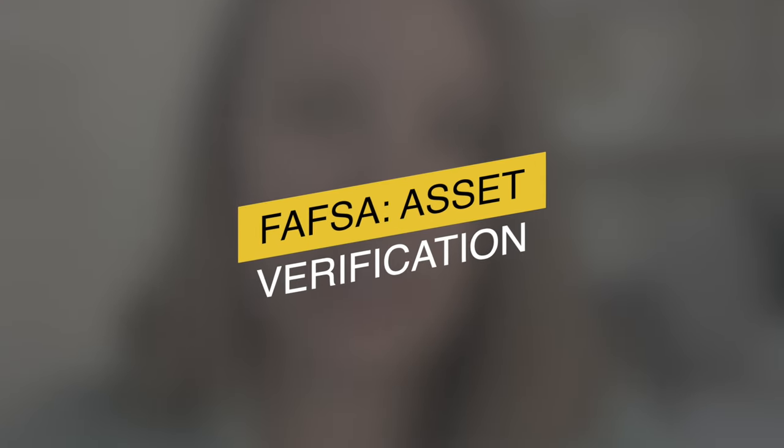Part two of FAFSA verification. In my previous video we talked about what FAFSA verification is and how we can go about knocking it out so we can move on. This video we want to get more specific into a type of FAFSA verification, and that is asset verification.